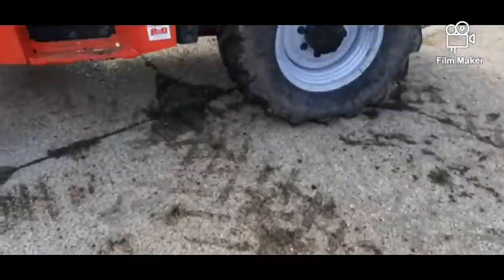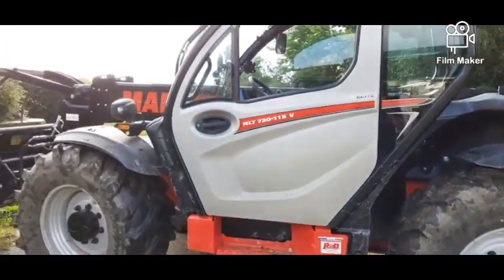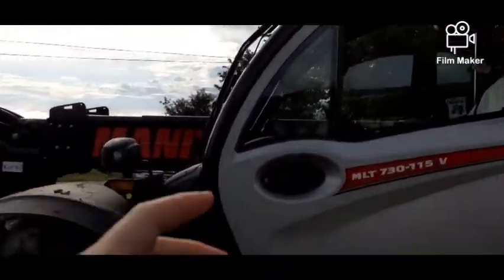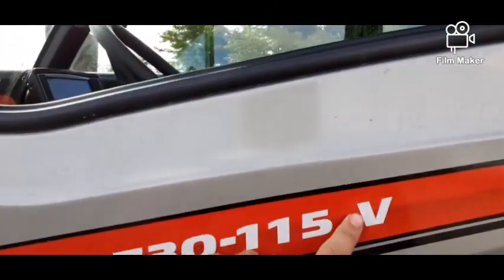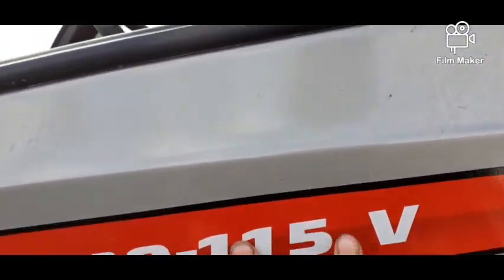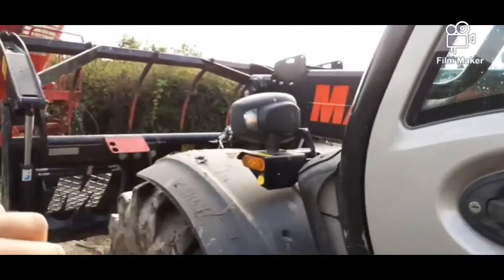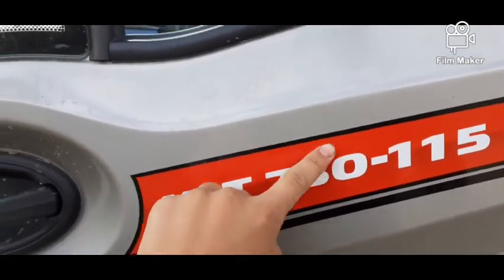Hi guys, welcome back. In front of me we've got something a bit different. We have got a Manitou telehandler. This is an MLT 730-115V, 115 horsepower Vario, and we've got 7 metre reach and 3 ton lift.